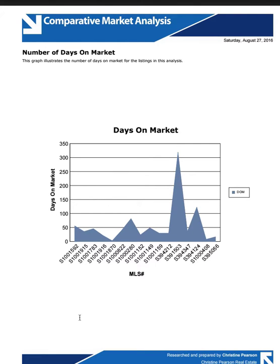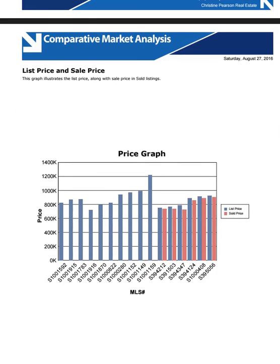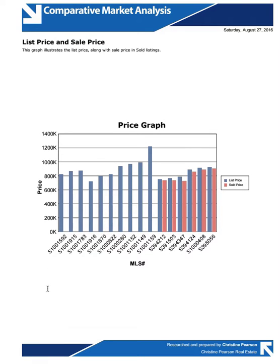Days on market, as you can see, range from 50 all the way up to 320. It just depends on how you list it. The big key is to list it where it'll sell fast. We believe that price point is right around $850,000 — $850,000 to $900,000 is your price point, with a sell price of $879,000 to $859,000.